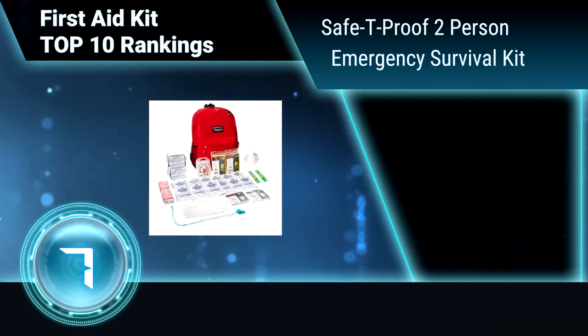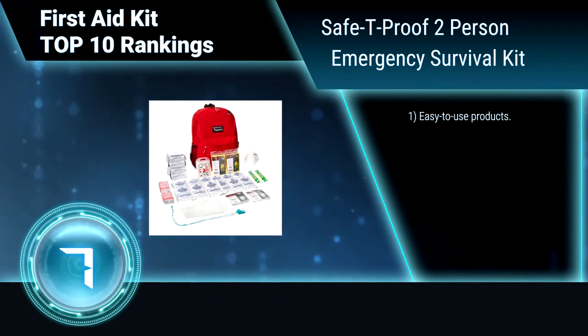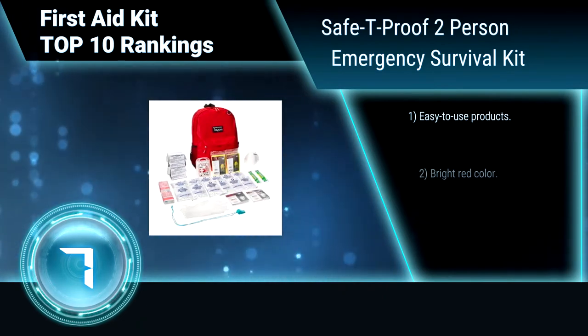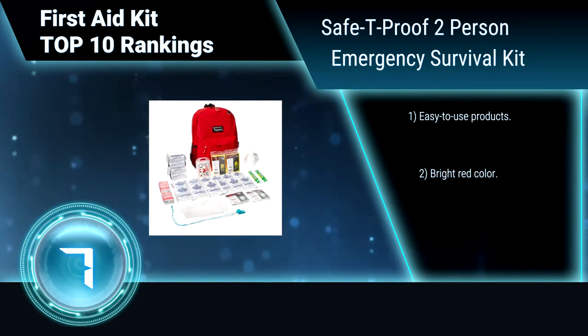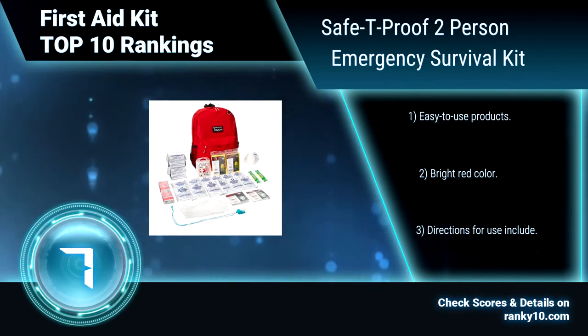Ranking number 7: Safety Proof Two-Person Emergency Survival Kit. This Emergency Survival Kit is great for a three-day supply for two people when the unexpected happens. It includes a large backpack, drinking water, First Aid Travel Kit, emergency poncho, facial tissue, whistle with lanyard, and more. Easy-to-use products.